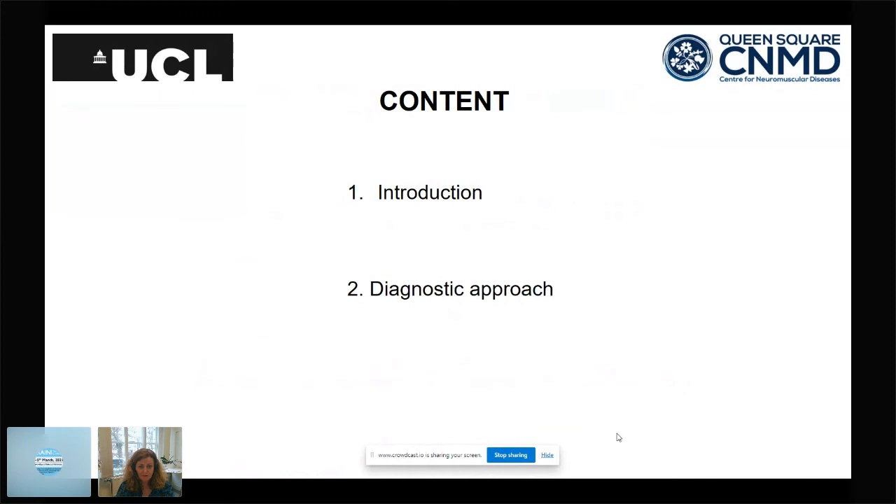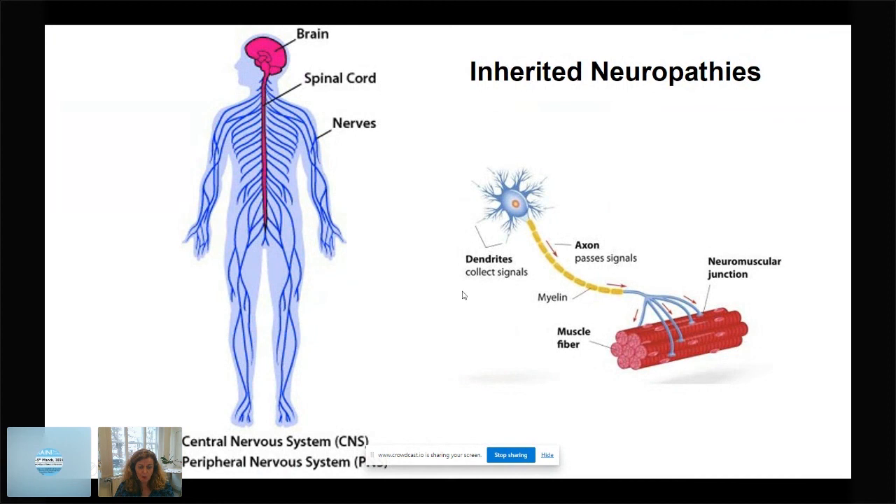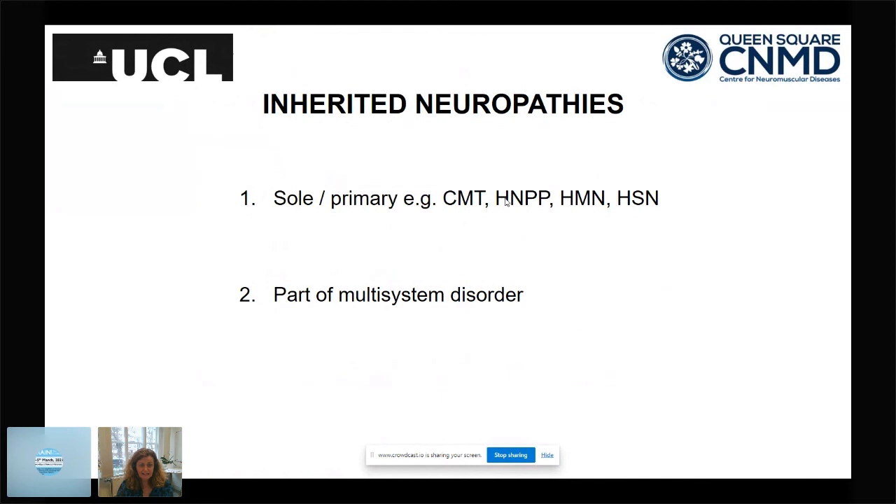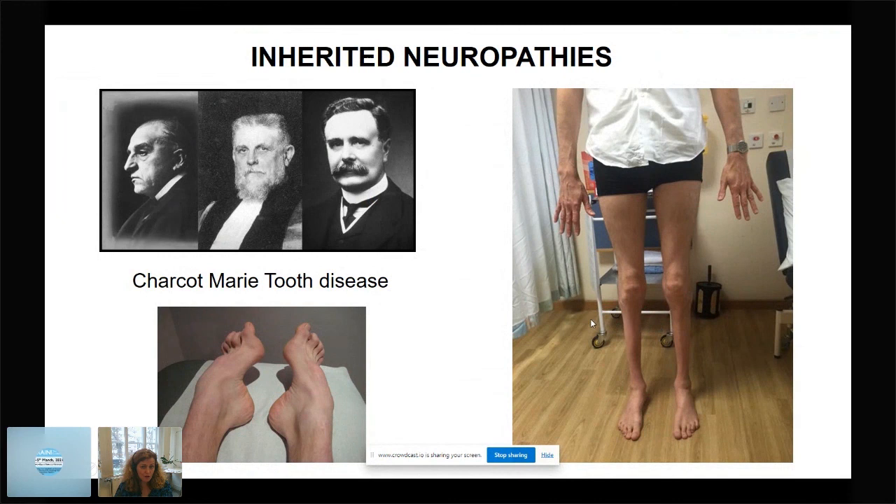I'll give a brief introduction and then move on to a diagnostic approach. Inherited neuropathies are a really good example of neurogenetic diseases, and the approach I describe — though focused on inherited neuropathies — reflects the same complexities seen in other neurogenetic diseases. They are common, affecting one in 2,500 to one in 10,000, and include classic Charcot-Marie-Tooth disease, hereditary motor neuropathy, and hereditary sensory neuropathy.